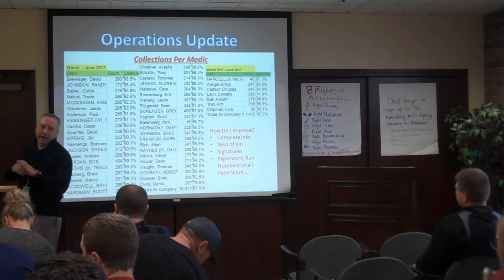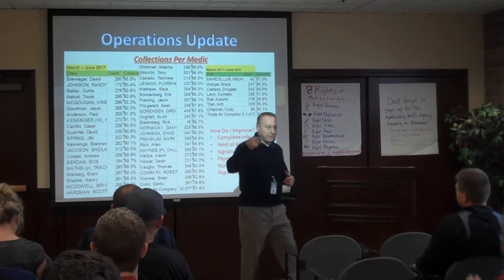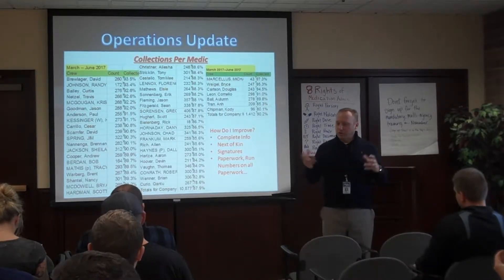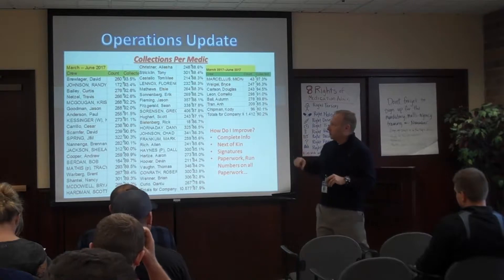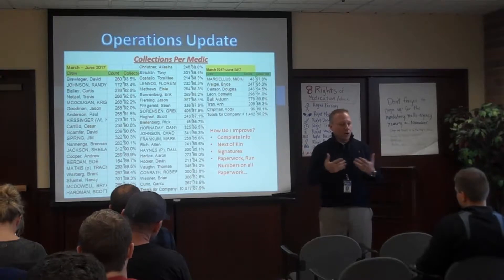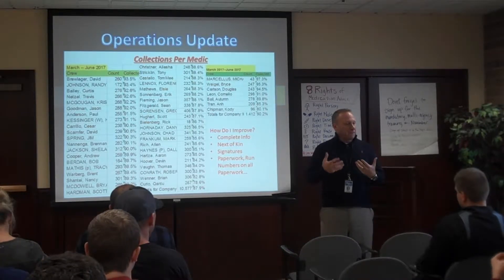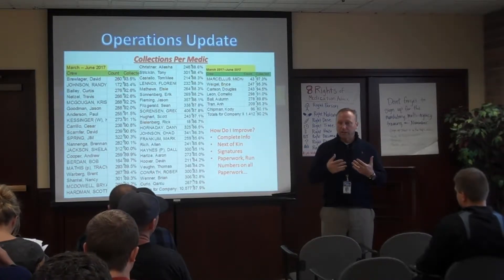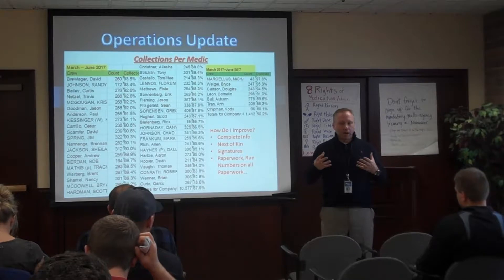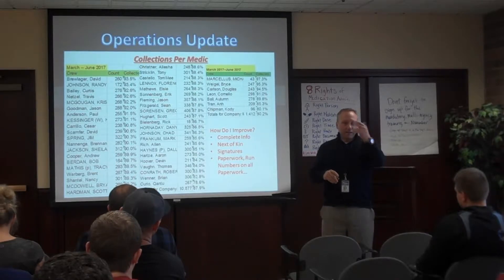We talked about collection rates for a medic and a few things you guys can do to fix that. We're going to have Heather from the billing office come up and talk about billing, collections, and signatures, and answer questions to improve our collection. There is an overlap between clinical and billing — the better charts you write, the more we can collect, and the better we can do quality assurance and improvement.